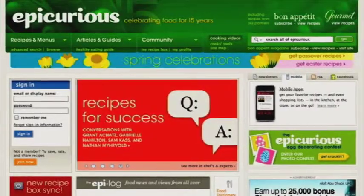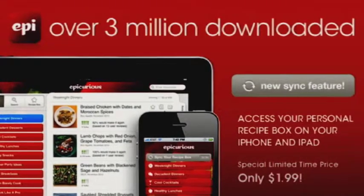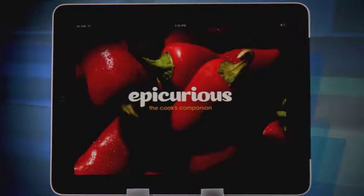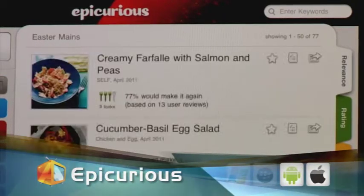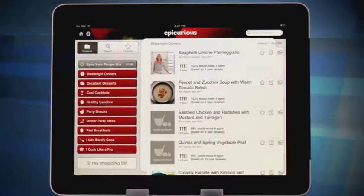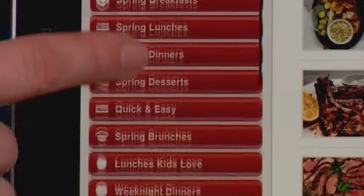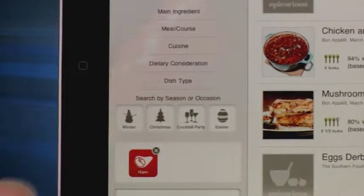From the people who brought you the website Epicurious.com comes the Epicurious app for the iPhone and iPad. Whether you're a serious foodie or just want to make cooking the basics even easier, this app is what you've been waiting for. The Epicurious app brings all things food to you. You can access over 30,000 recipes from sources like Bon Appétit, Gourmet and Top Chef's Cookbooks. When you find a recipe you like, you can save it as one of your favorites. Browse by categories like kid friendly, quick and easy, low carb, or even search by special events like Thanksgiving or Easter menus.